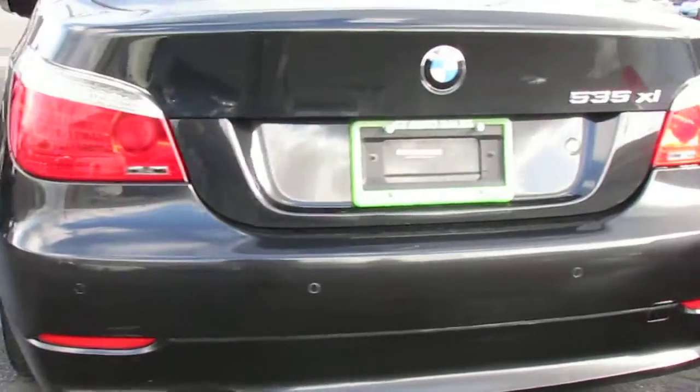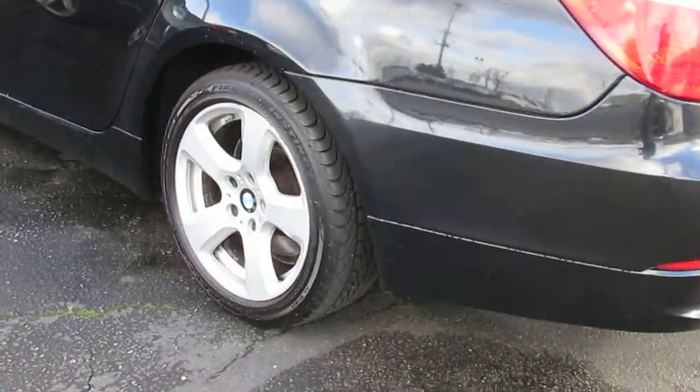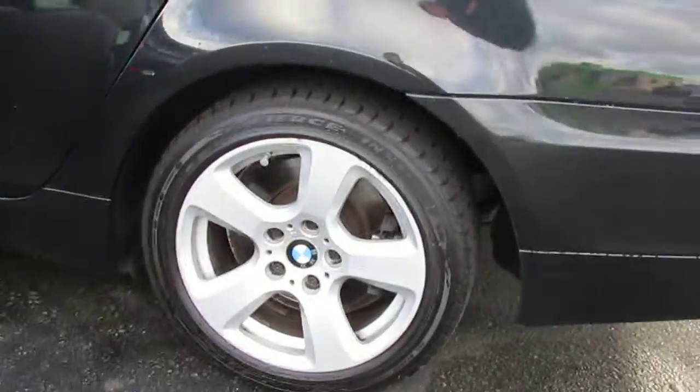You can see the rear parking sensors right there. Moving around to the side, you got your 17-inch wheels, so it is not a sport package vehicle — doesn't mean it's not sporty though.